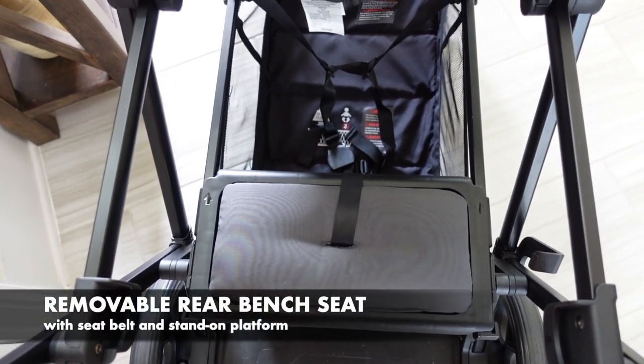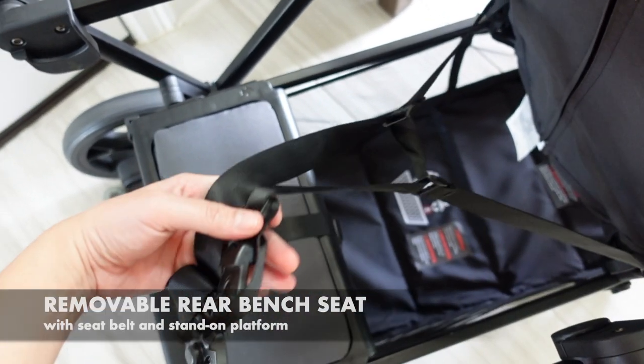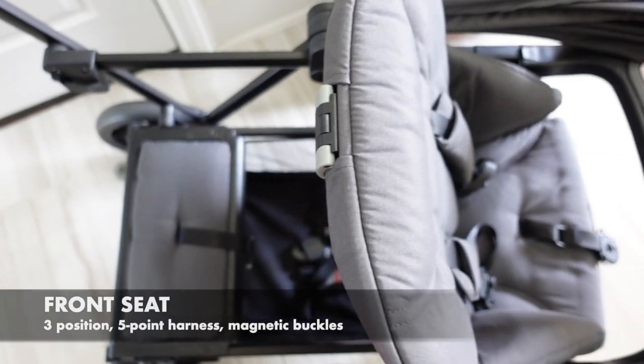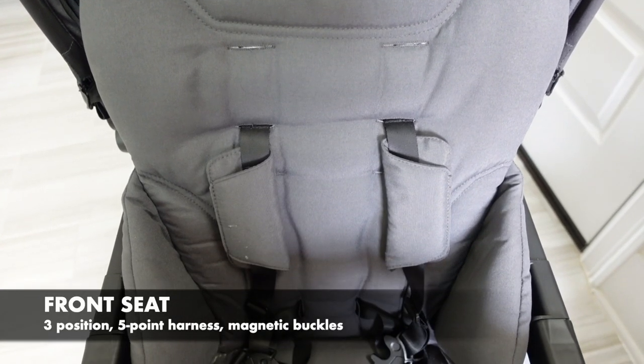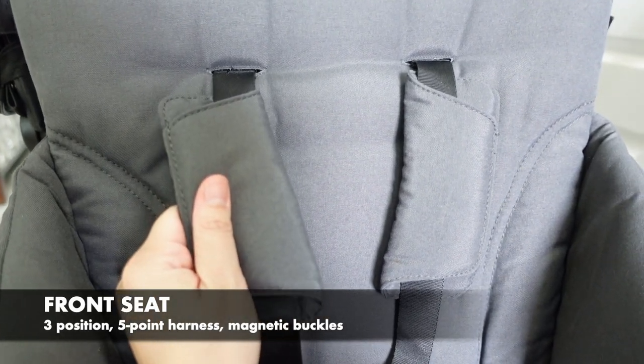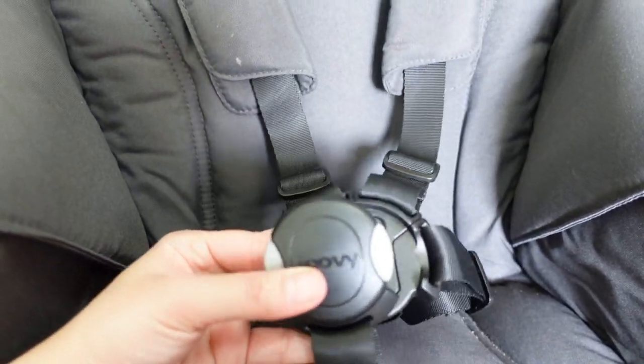So having a stroller with a bench for older kids is a blessing. This stroller has a removable rear bench seat with seatbelt and integrated stand-on platform so older kids can sit or stand. The front seat is a three-position, one-handed reclinable seat with a five-point harness with shoulder pads. It has magnetic buckles on both seats for easy in and out.